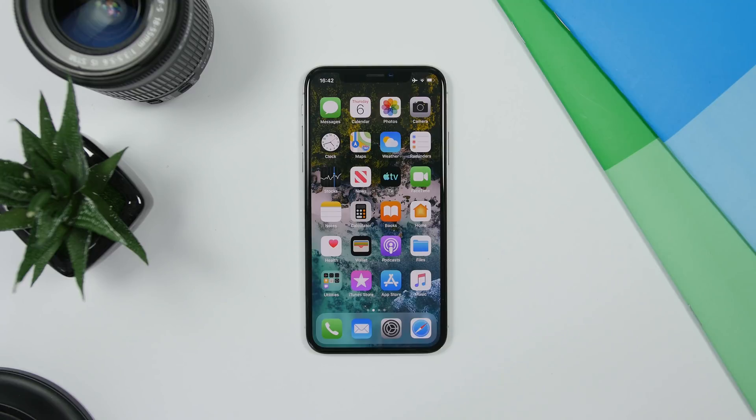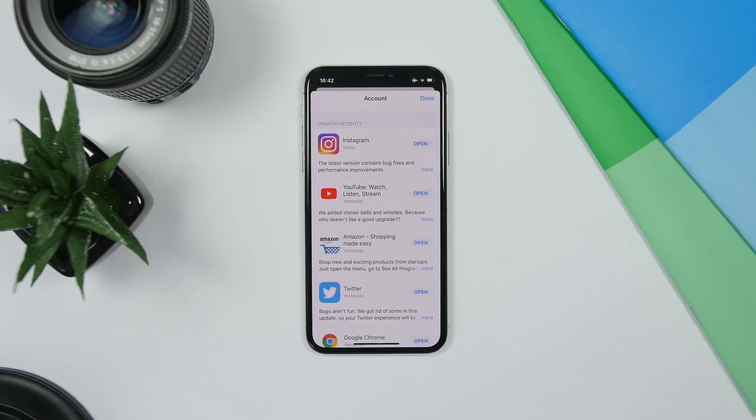Hey, what is going on everyone, this is iReviews back with another video. Today I will show you guys another 25 hidden tricks and features of the new iOS 13 Beta 1.